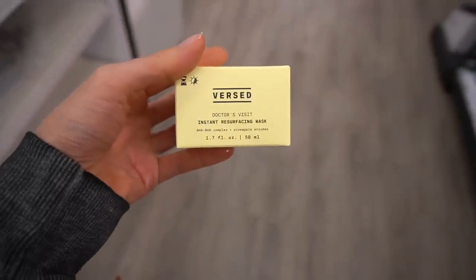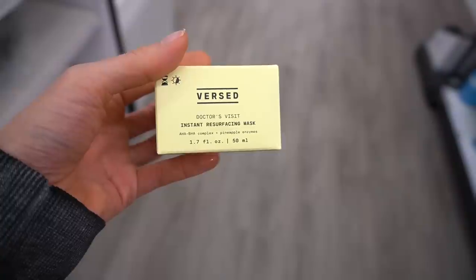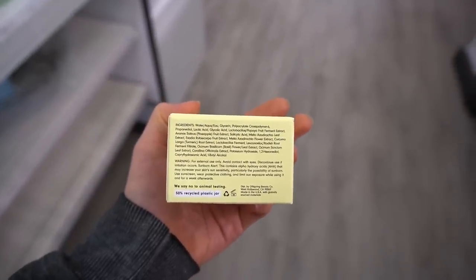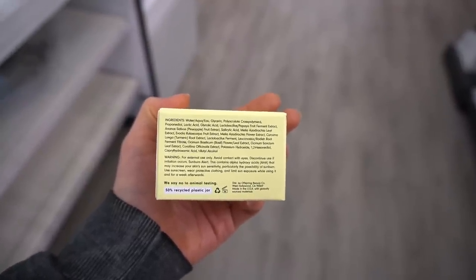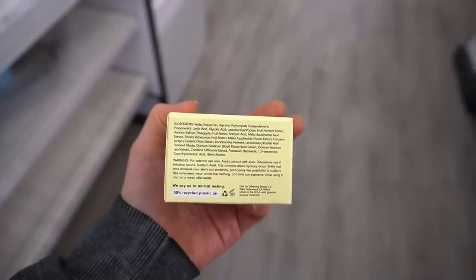This looks new — Doctor's Visit Instant Resurfacing Mask, with an AHA/BHA complex plus pineapple enzymes. Pineapple enzymes are fruit acids that can exfoliate, but they're not as precise or focused as salicylic acid, glycolic acid, or lactic acid — all three of which this product also has.